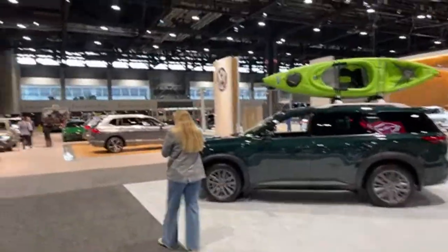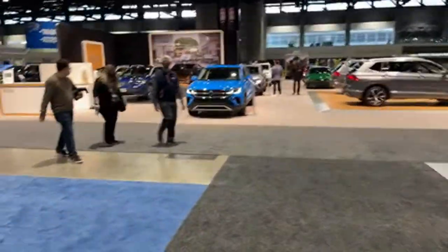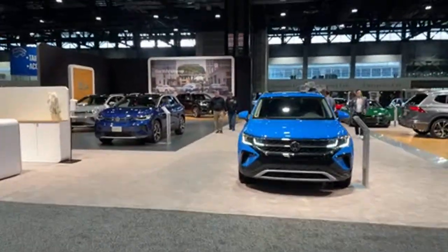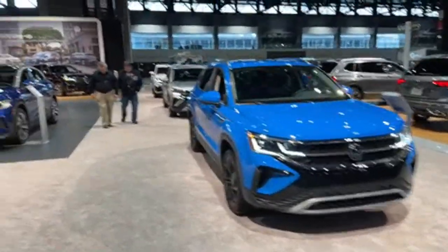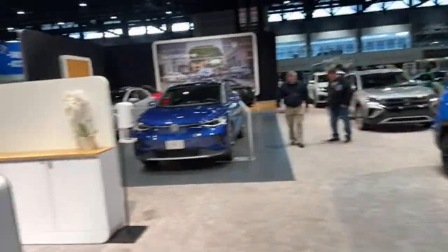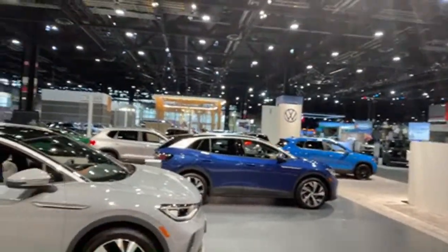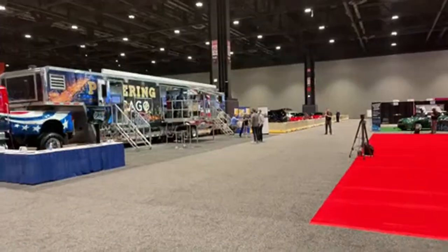We've got Volkswagen up here — they're not all in one shot — with the ID.4, Atlas, and various different options from VW. That about wraps our walk around the show floor here at the 2022 Chicago Auto Show.